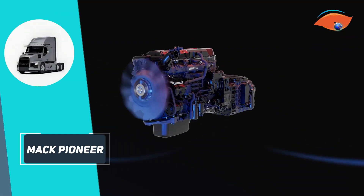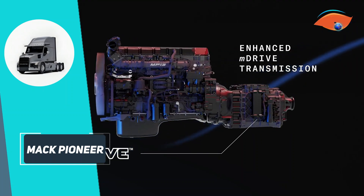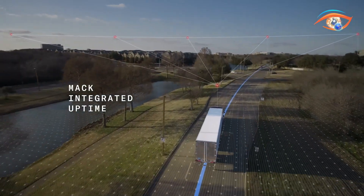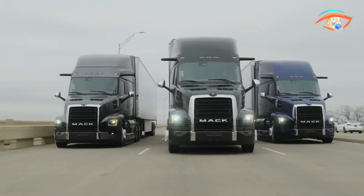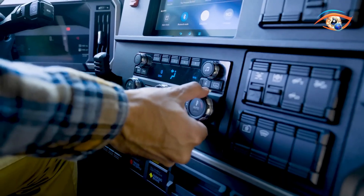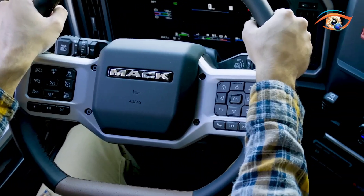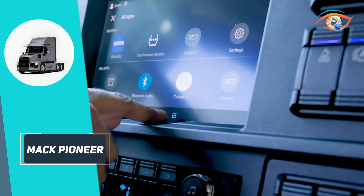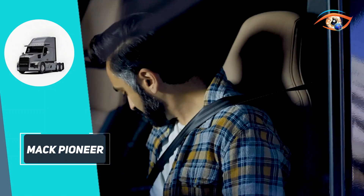Powered by the advanced MP13 engine, the Pioneer delivers up to 515hp and 1,950 lb-ft of torque, offering a 3% improvement in fuel efficiency over previous models. The newly redesigned cab is wider and more spacious, with increased headroom and upgraded seating. Drivers enjoy heated, cooled, and massaging seats, along with a flat-bottom steering wheel for enhanced control.